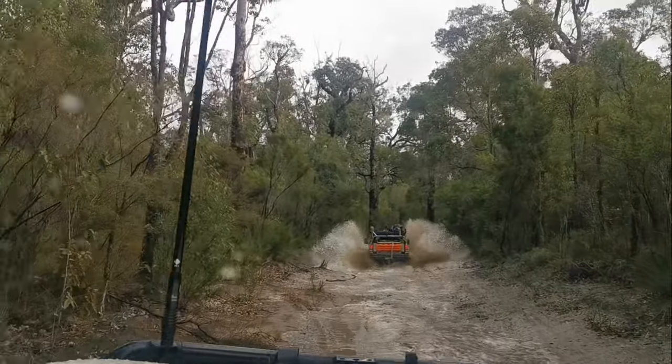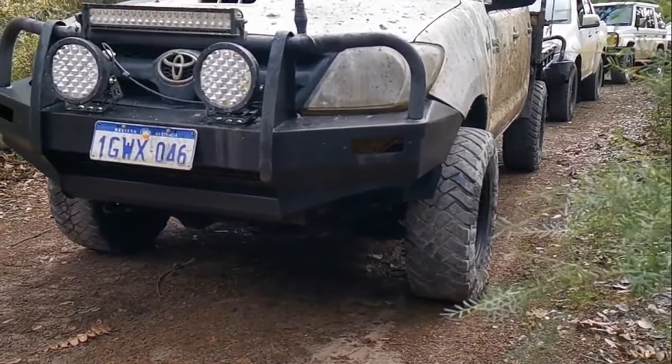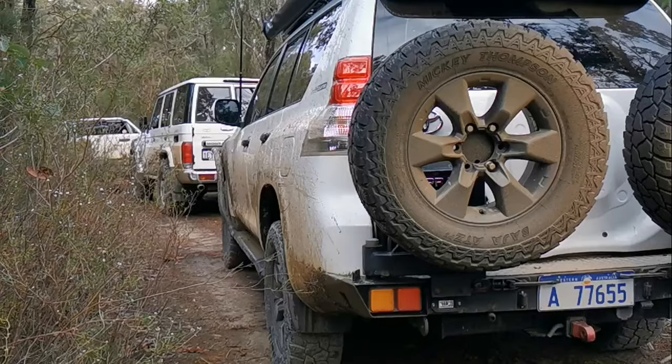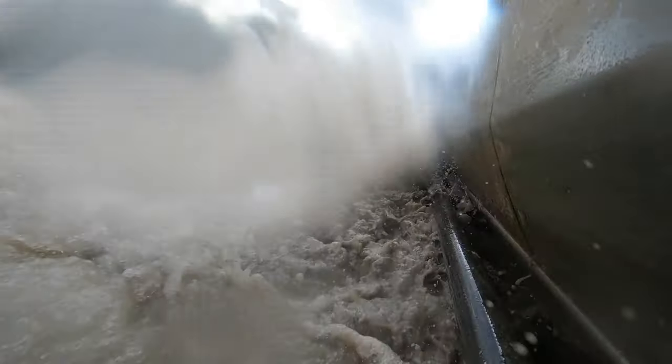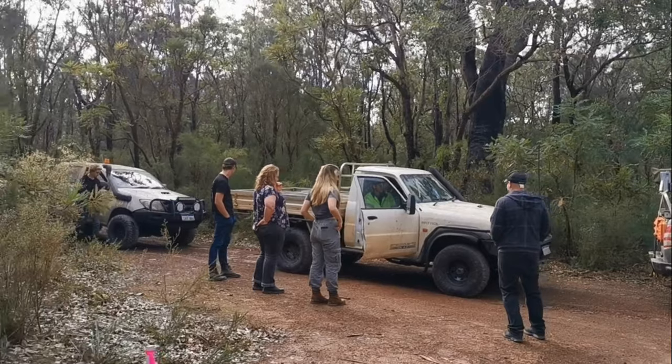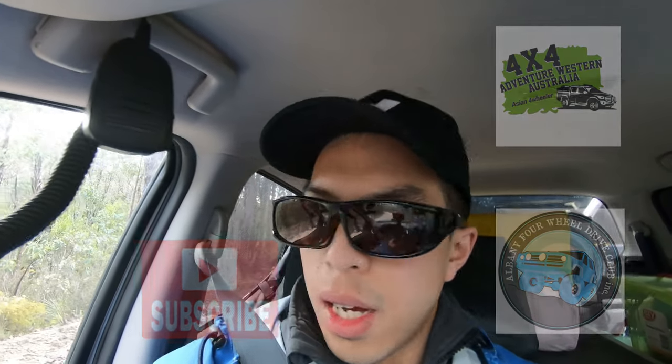Behold, this episode is not for the faint of heart. Alright boys, welcome to 4x4 Adventure W. A bit of a late start, but looks like everyone's very keen to have fun. We've already finished deflating our tyres. It's pretty wet out there and we want to maximise tyre traction, and obviously to do this is to protect the tracks too. So let's see the tracks and have some fun.